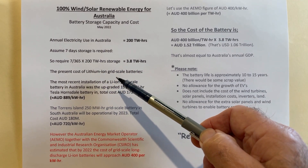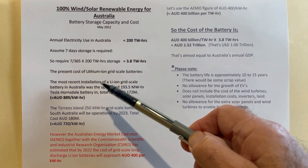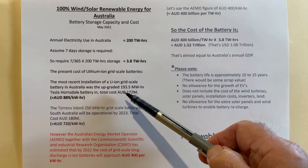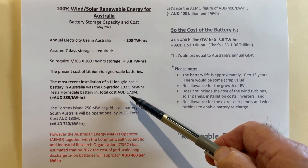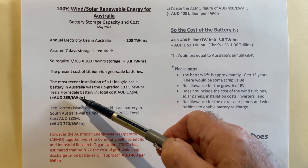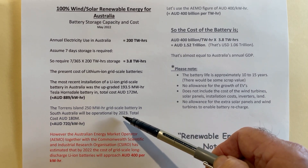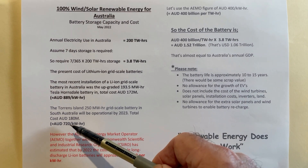Now what's the present cost of lithium-ion storage batteries to store this 3.8 terawatt hours of energy? The most recent installation — the upgraded 193.5 megawatt hour Tesla Hornsdale battery in South Australia — had a total cost of AUD $172 million, which is $889 per kilowatt hour of storage. Here's one proposed: the Torrens Island 250 megawatt battery in South Australia, operational by 2023, at a total cost of $180 million — that's $720 Australian dollars per kilowatt hour.